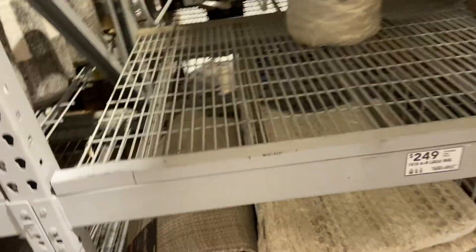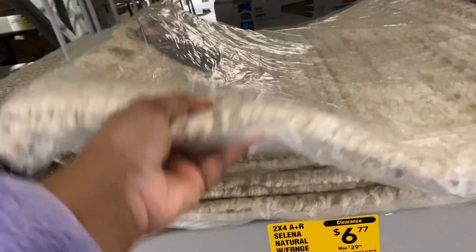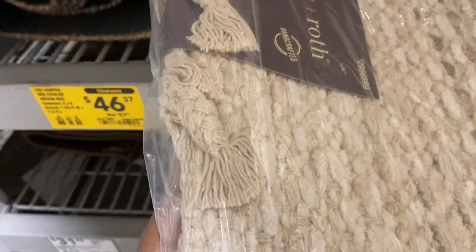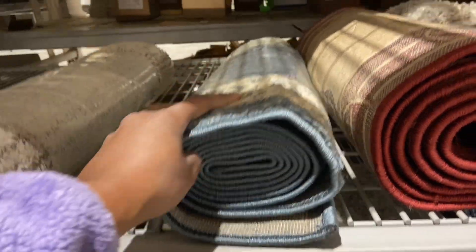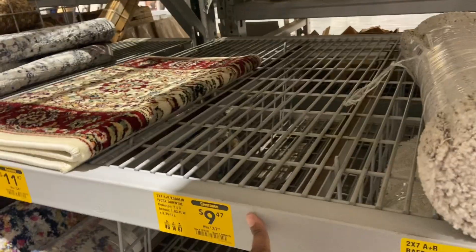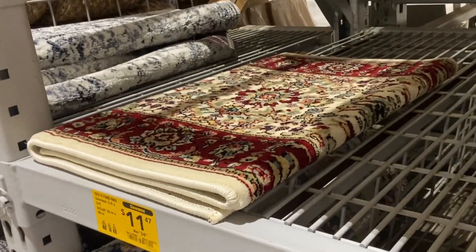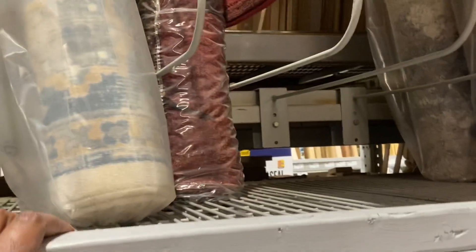They have rugs on sale too — an 8 by 10 rug down from $199 to $49.97. The clearance tags are nice. A natural fringe rug is $6.77, down from $29 — say it ain't so! More rugs on clearance: $19.47 down from $77.98, $23.37 down from $77.94, $11.37 down from $34.98, and $131 down from $349.